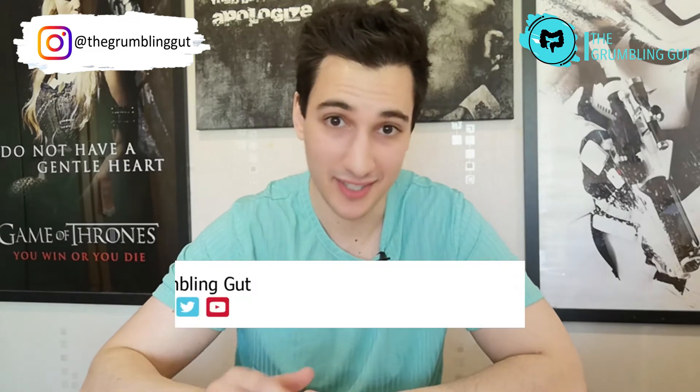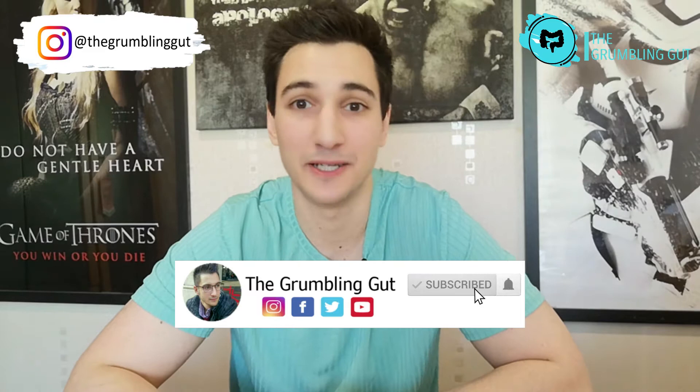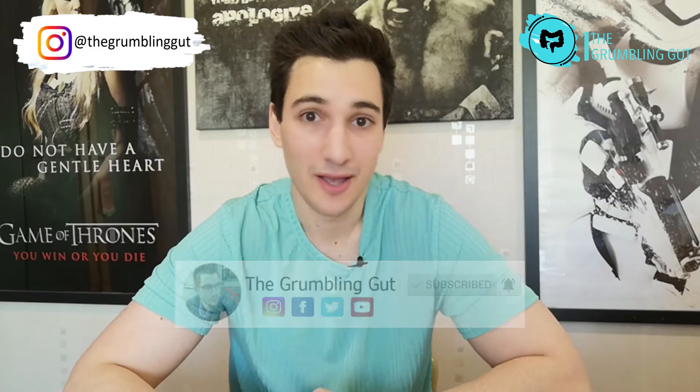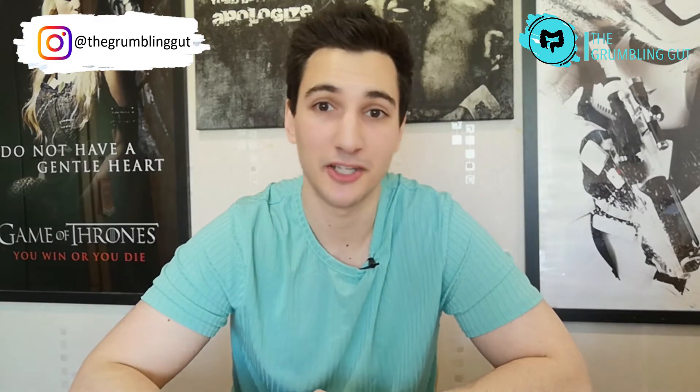Welcome back to my channel, the only place for Crohn's disease and ulcerative colitis tips, tricks, and information. Make sure you hit that subscribe button and the bell to be notified every time I post a video. If you want to join the exclusive community of people who receive my personal tips and tricks on living with Crohn's disease, make sure you sign up to my newsletter by hitting the link in the description box below.